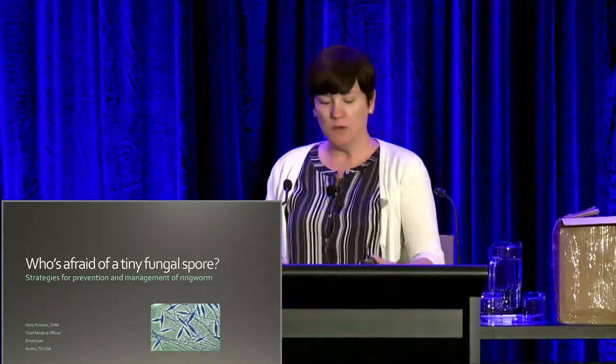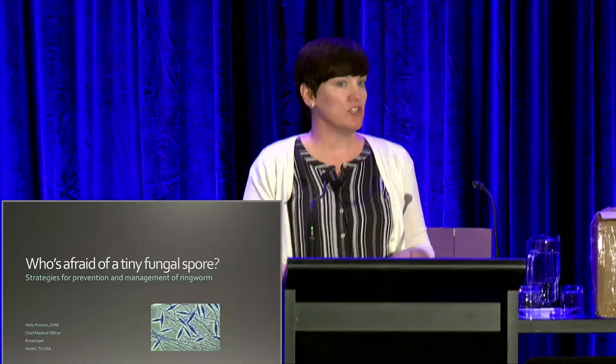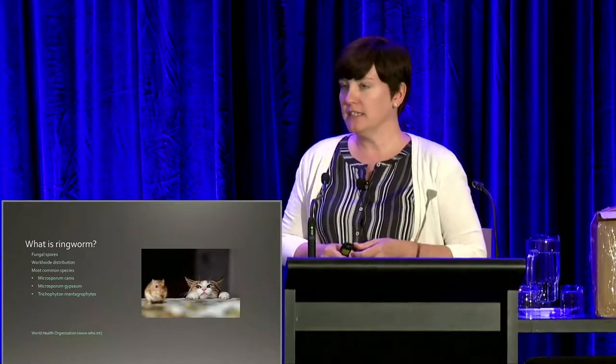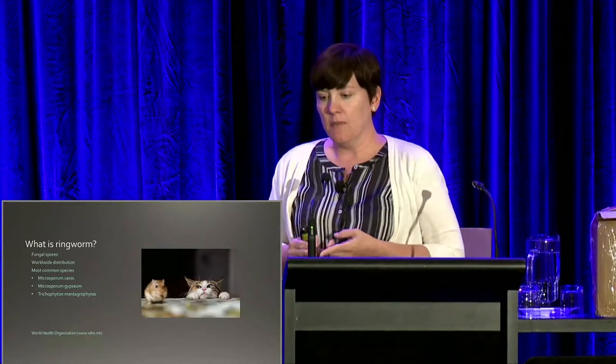Thank you everybody. So we're going to walk through ringworm: ways to prevent it from coming into your shelter, and then ways to manage it if it has gotten in. Just to get everybody on the same page — most of you know it's common knowledge that ringworm is not actually a worm, it's a fungus. It is found worldwide, and there are many different species, but the three most common types that infect animals are Microsporum canis, Microsporum gypseum, and trichophyton species.